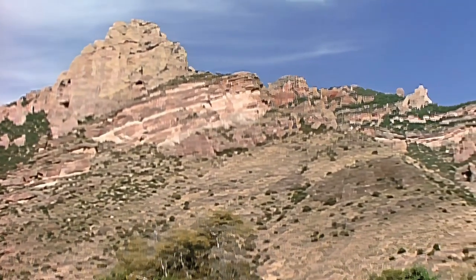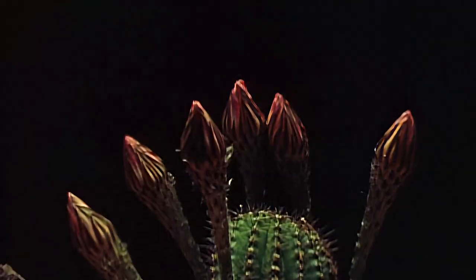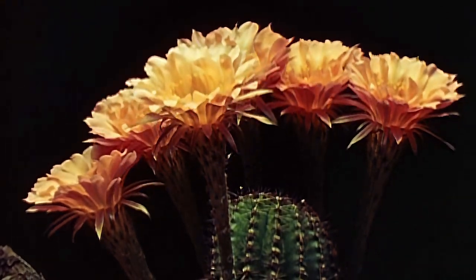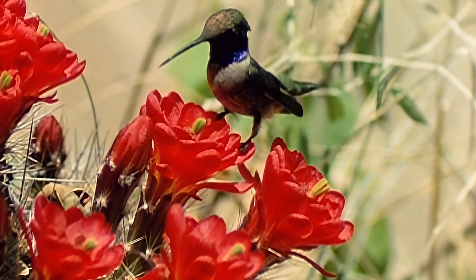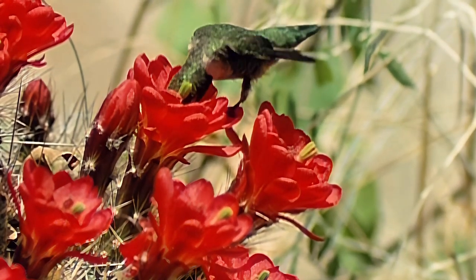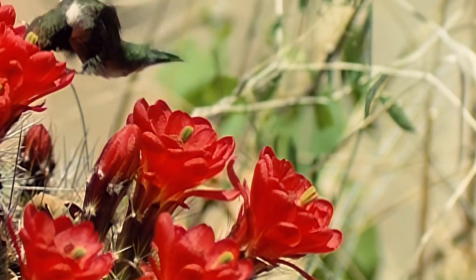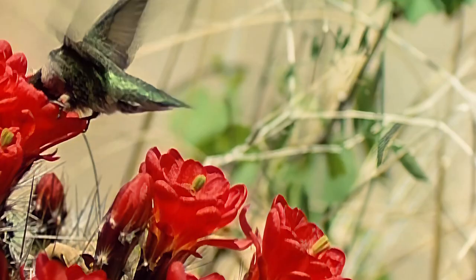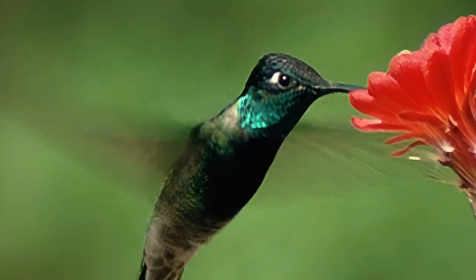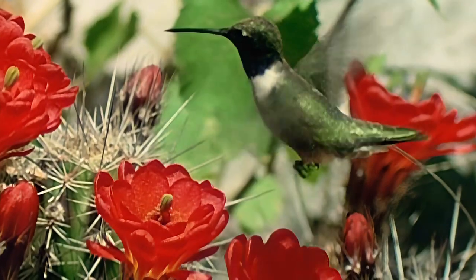The Chiricahua Mountains of southern Arizona. Hummingbirds can survive only where flowers are abundant and available. Amazingly, the desert provides. So agile is the Rivoli's, or magnificent hummingbird, at a claret cup flower that it completely avoids the painful sting of cactus spines.